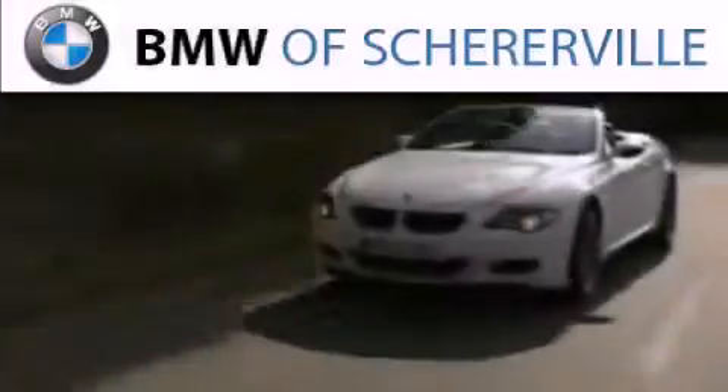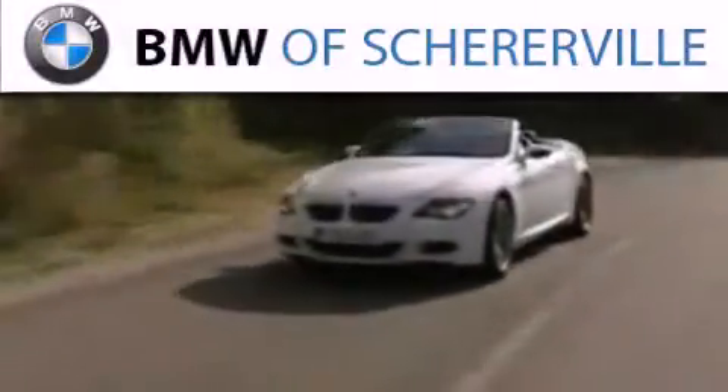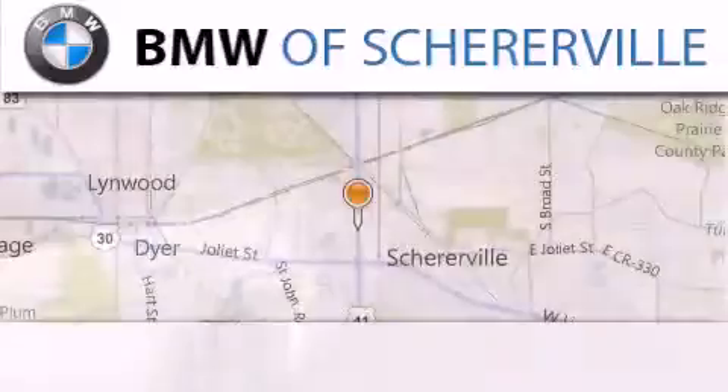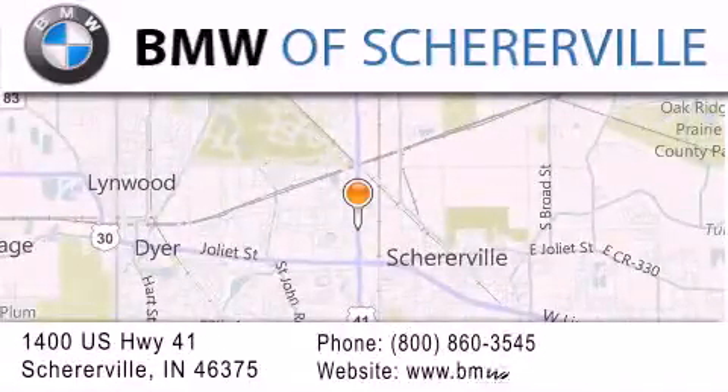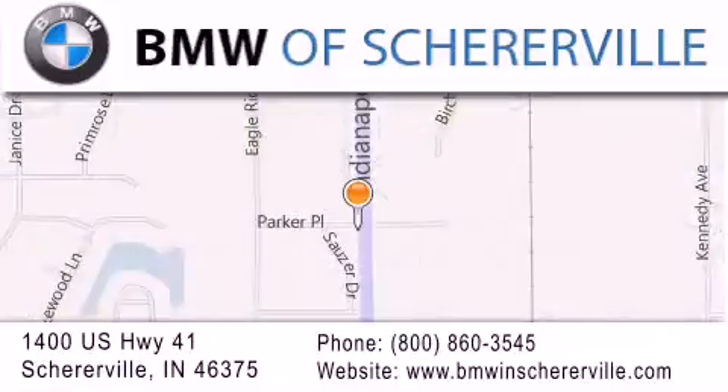Thank you for considering BMW Sherreerville for your next luxury vehicle. If you have any questions, please visit our website, give us a call, or stop by our dealership located at 1400 U.S. Highway 41 in Sherreerville. We'll see you next time.